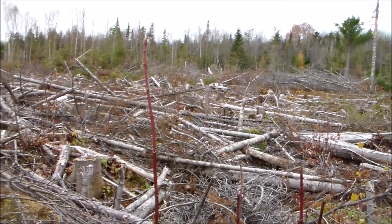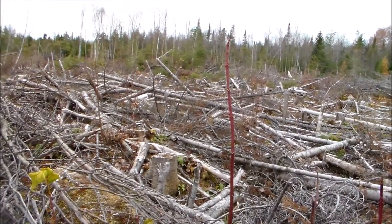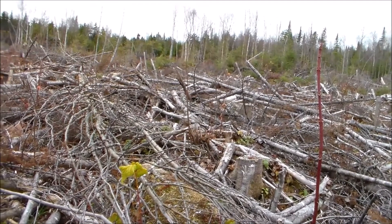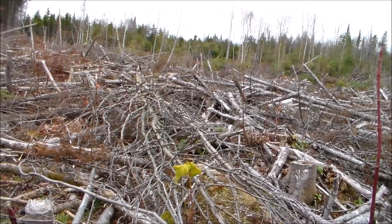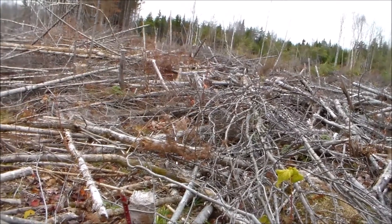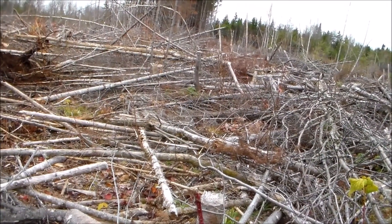I deliberately chose this scene to end this video. Of all the footage I shot within the clear cuts, this is probably the ugliest. I chose it because I know from experience how quickly, with a little help, a vibrant, healthy new forest will occupy this site. In the next video of this series, I will take you to one.